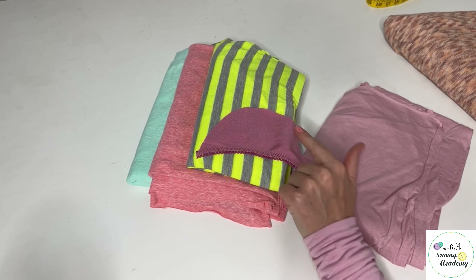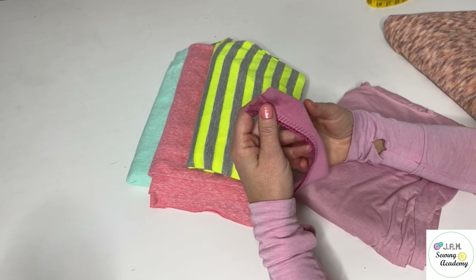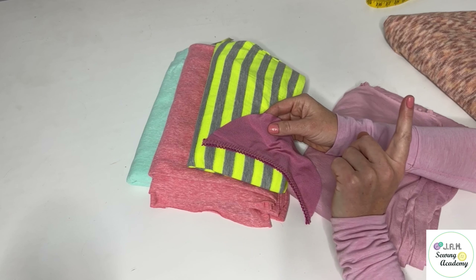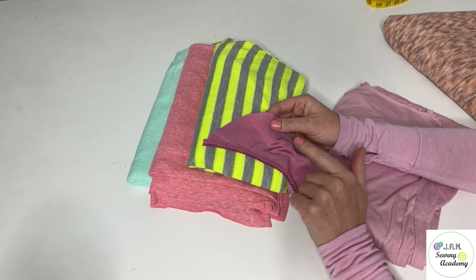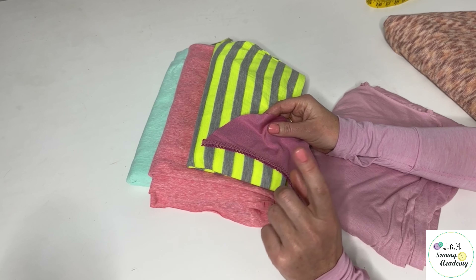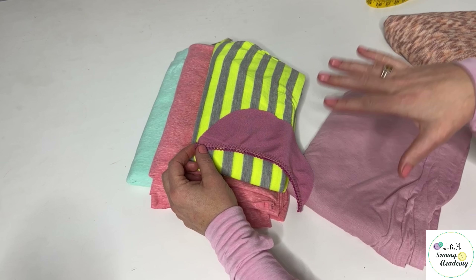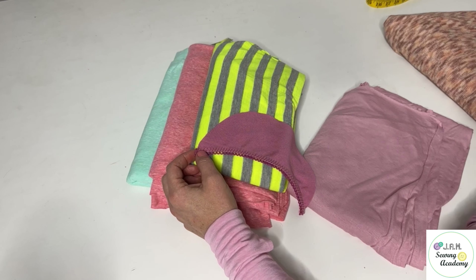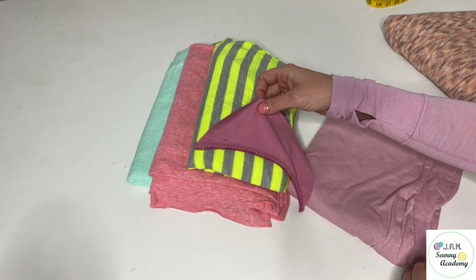They also have it with different prints. And if you are interested in classes on making underwear — like panties, different bras, bralettes, camisoles, and also swimwear — let me know and I will put you on a waiting list. I'm planning to start a series of classes on making underwear and swimwear this spring, so let's get ready for the new summer season.